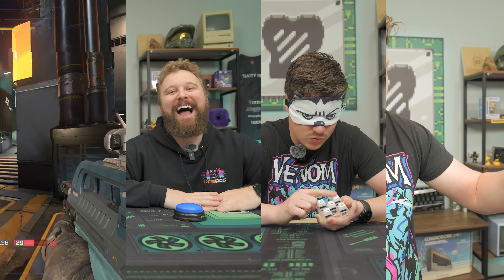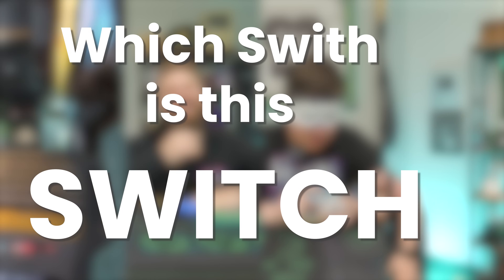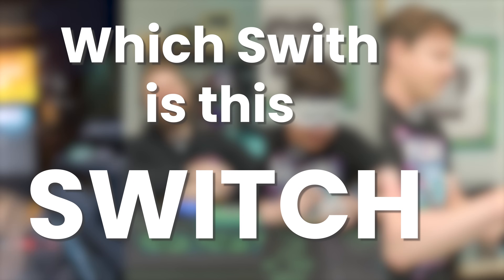Today, our contestants Jackson and Matt will compete for my amusement in a series of games. In the end, we'll decide who is truly the smartest in the office, starting with our first challenge: Which Switch Is This Switch? Players will be given a minute to review and study switches before being blindfolded and given five of them to guess.